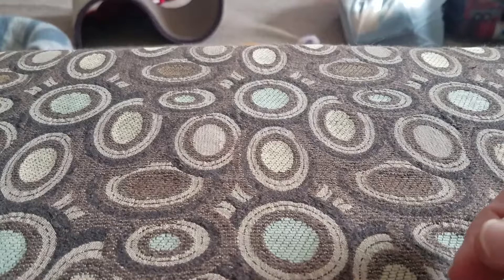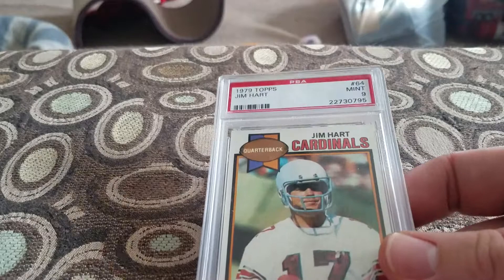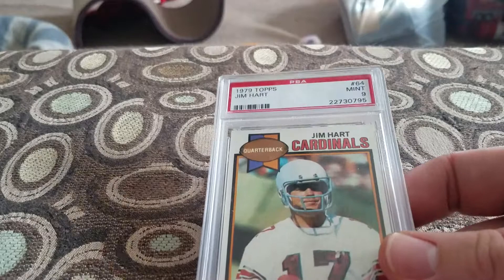Next up I have one football card: a '79 Topps Jim Hart in a Mint 9. That's the only football card I got.